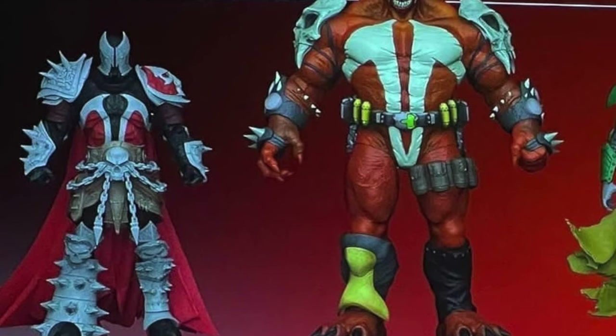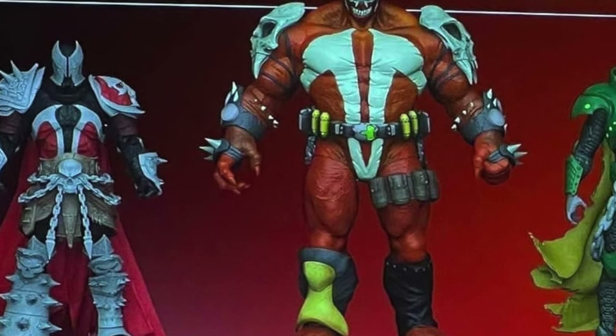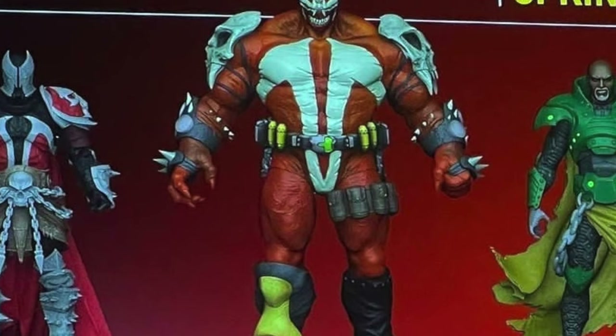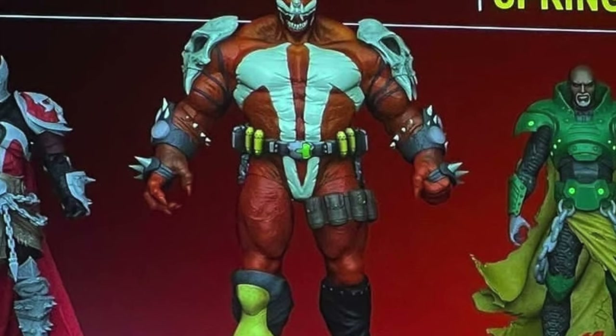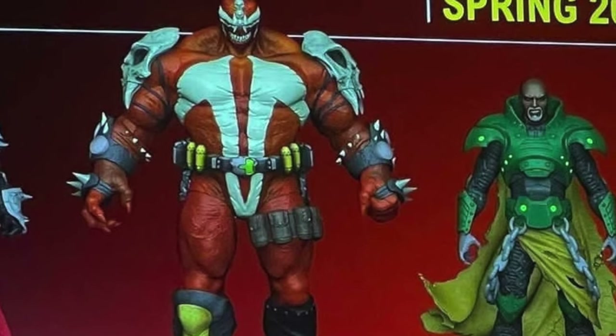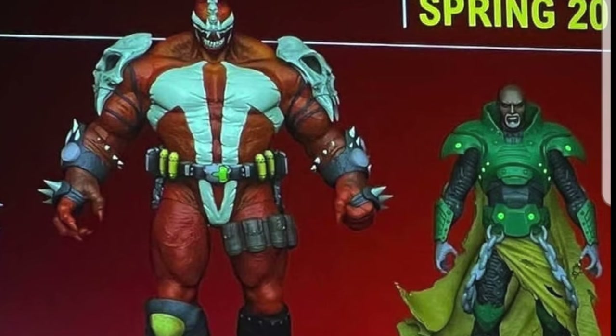I'm so happy with the reveals that McFarlane did for Comic-Con — it's just a lot of cool, awesome action figures. If you guys saw anything McFarlane-related, let me know what you're hyped for out of this whole showing. I'm really hoping he does Movie Maniacs horror figures. Let me know your thoughts down below, thank you for watching, appreciate all of you, and we'll see you soon.